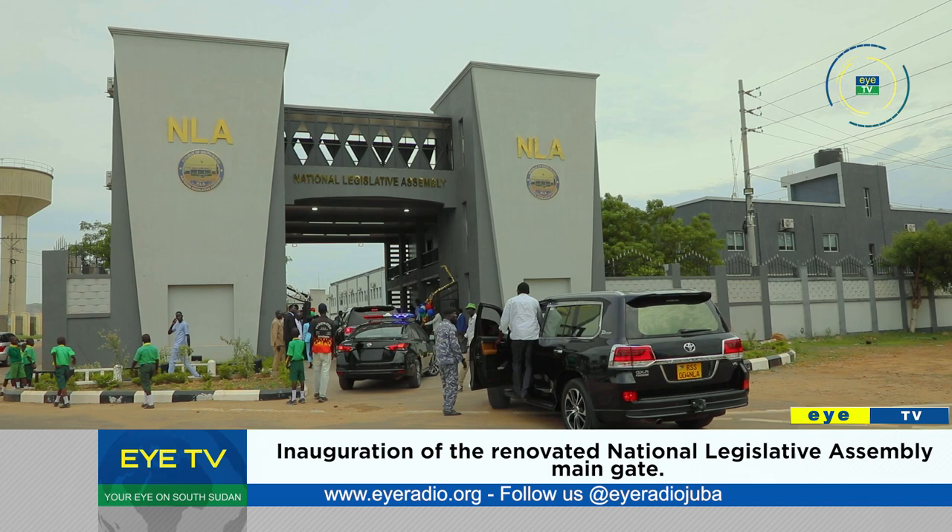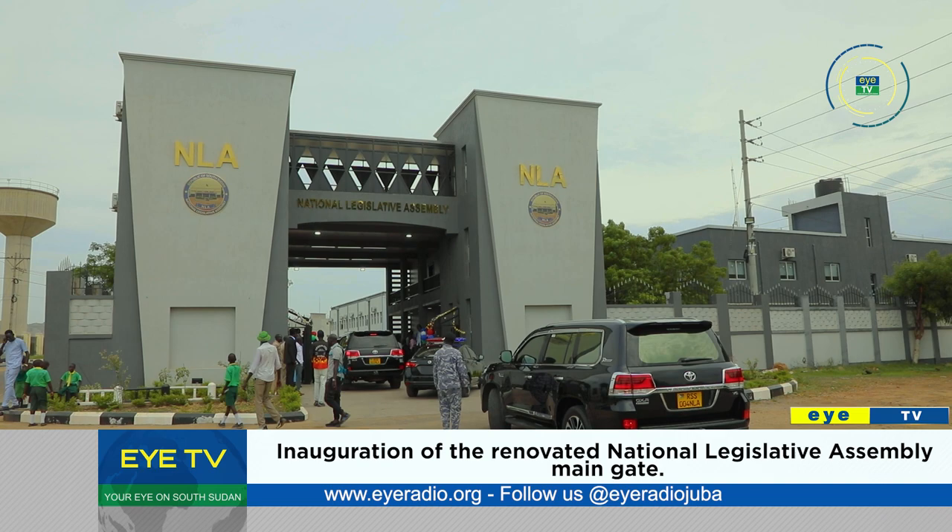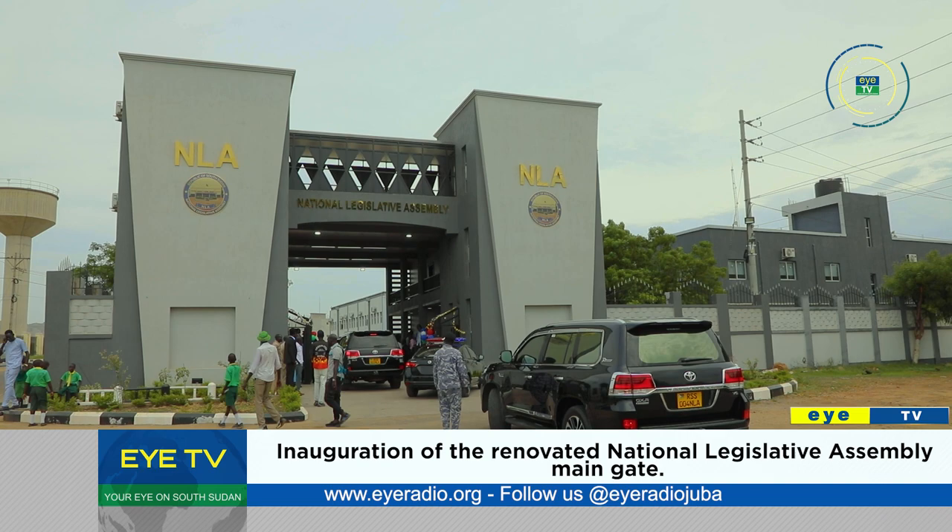Parliament in every nation plays three functions: representing the electorate, making laws, and overseeing the executive through hearings and inquiries. Meanwhile, Mana Makwach, the clerk of the assembly, says the challenges to complete the process were narrowed after the president intervened.